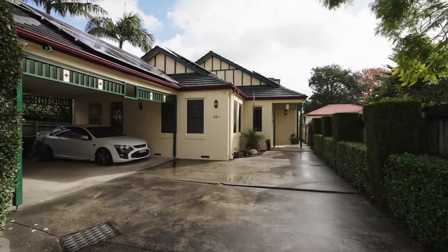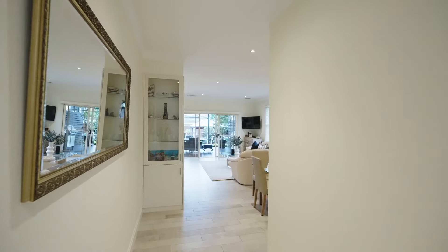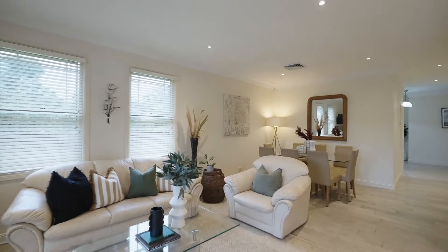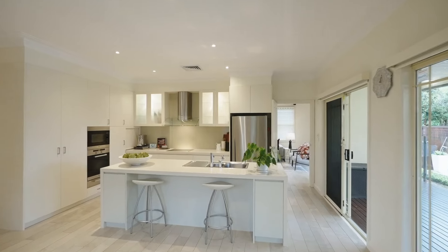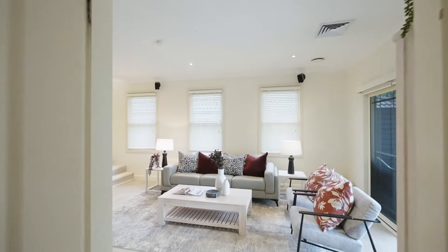Perfectly nestled away from the road and welcoming with cottage-like appeal, this stylishly presented residence is a surprising package, opening to a significant family-focused floor plan with all the extras. Offered for only the second time since it was built, it exudes character, warmth and contemporary style.